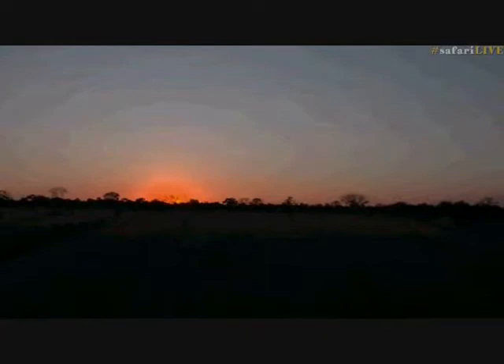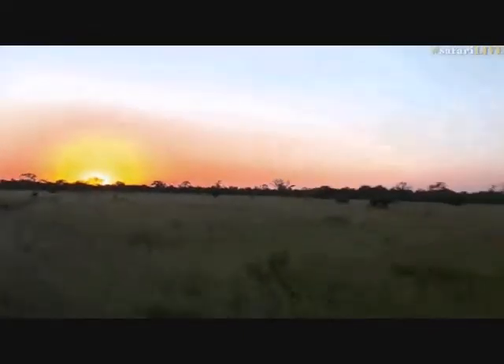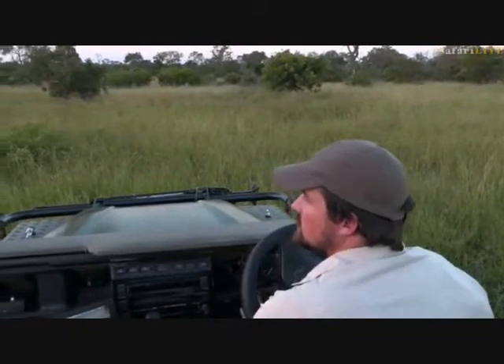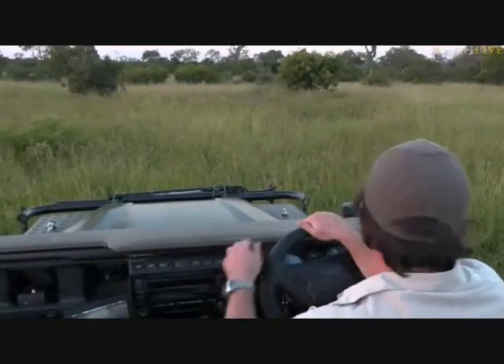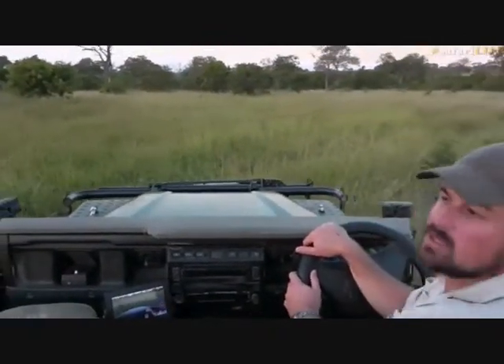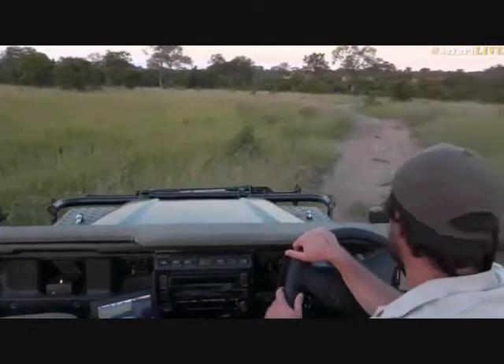No sign of any cats yet or tracks for the cheetah brothers. I just want to go around and check to make sure they're not sitting on the main open area, which is their favorite place to lie. They sometimes lie here at Cheetah Plains Pan and sometimes a little further north.